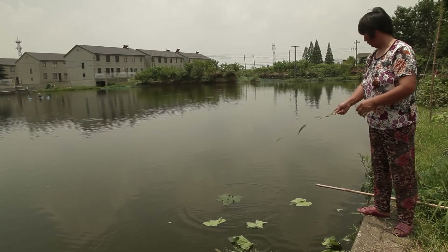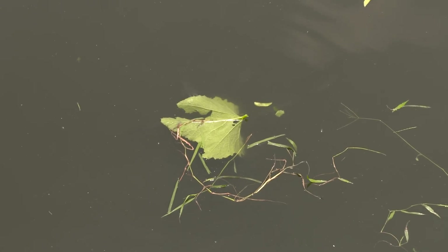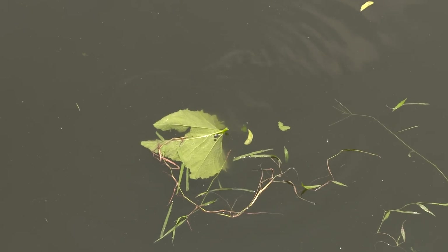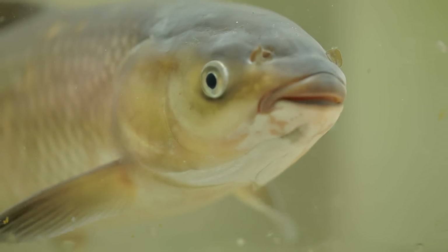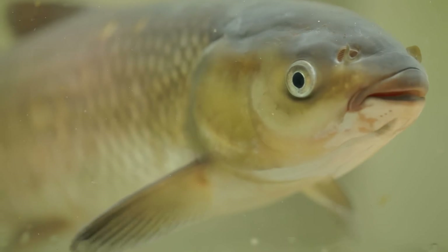But these are no ordinary fish. Known as living fertilizer factories, these grass carp can eat up to 40% of their body weight in a single day, breaking down plants and organic waste that other species won't touch. And since they thrive on such a modest diet, they have very little impact on the environment.